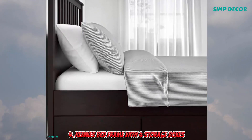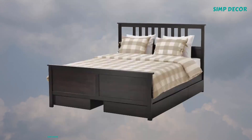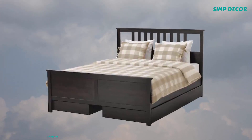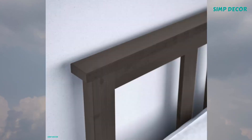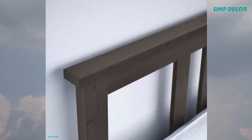4. Hymness Bed Frame with 4 Storage Boxes. Practical storage for an extra pillow, comforter or bedspread. Made of solid wood, which is a durable and warm natural material. Adjustable bed sides allow you to use mattresses of different thicknesses. The 4 large drawers give you an extra storage space under the bed.